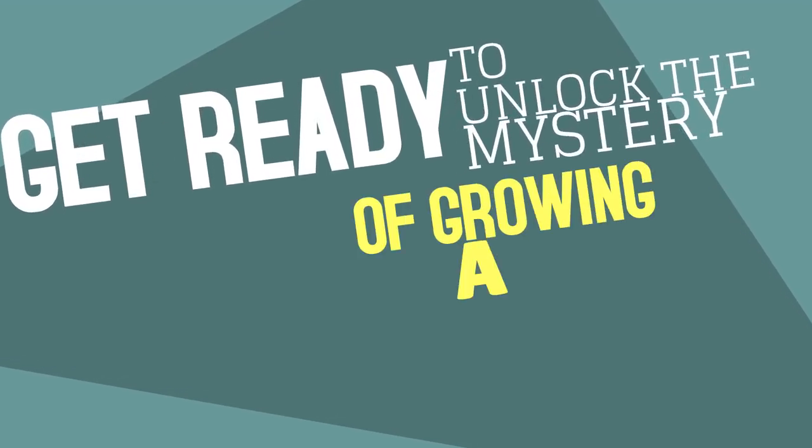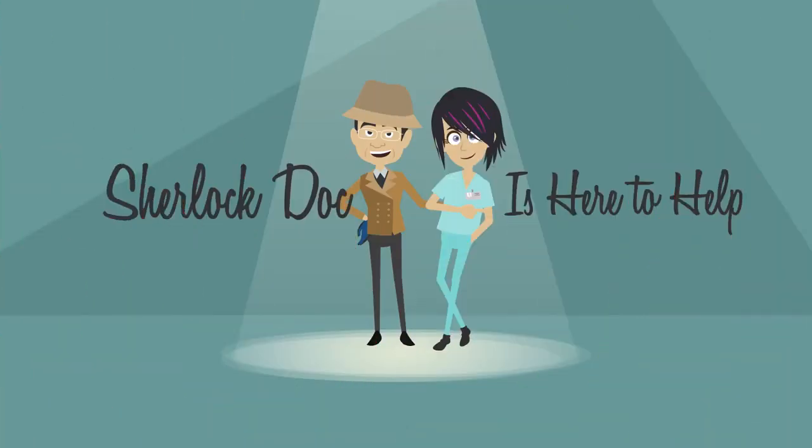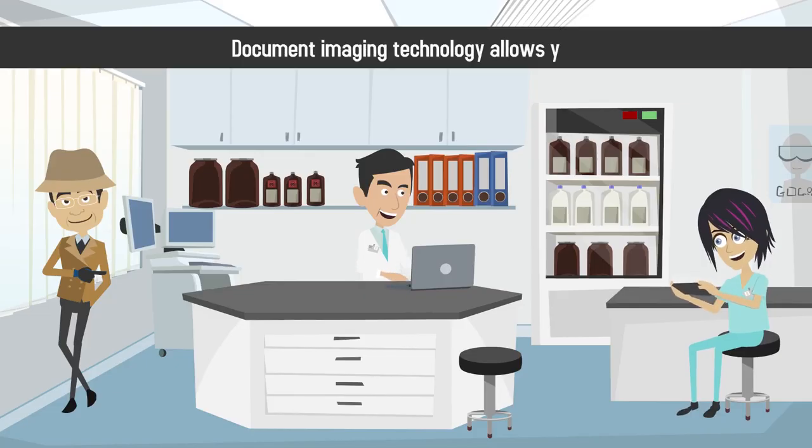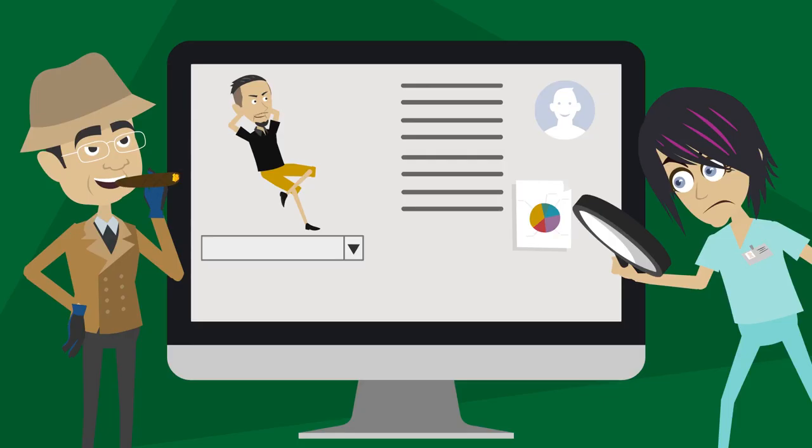Get ready to unlock the mystery of growing a thriving medical practice. Sherlock Doc is here to help! Document imaging technology allows you to create, manage, and store electronic files in your medical practice, including digital versions of patients' medical records.